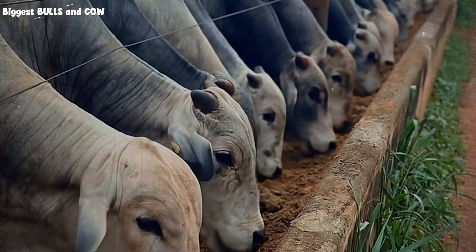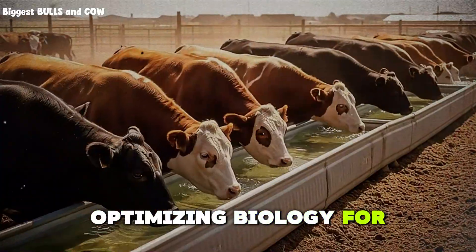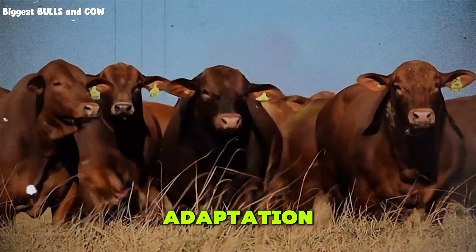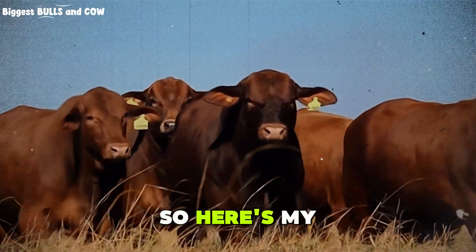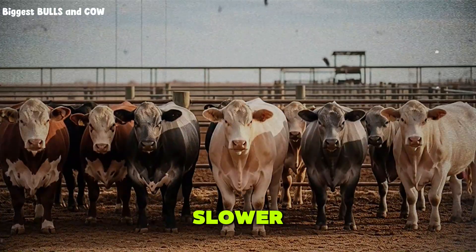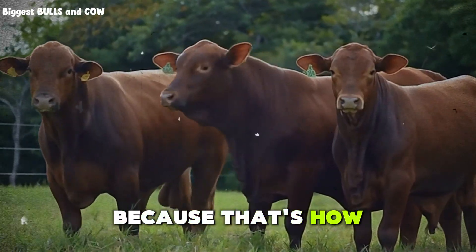A steer with a clean gut weighs more accurately and grades better. It is a small tweak, but it is another edge. Feedlots are not evil and they are not perfect. They are businesses optimizing biology for profit. If you want to finish cattle faster on your own place, you do not have to copy everything, but you better respect the principles: energy density, rumen adaptation, health management, data tracking, and relentless attention to detail. Take one piece of what you learned today and apply it on your operation — check manure more carefully, step up your rations slower, or finally weigh your cattle so you know what's actually working. Then come back and drop a comment telling me what you tried and what happened, because that's how we all get better.